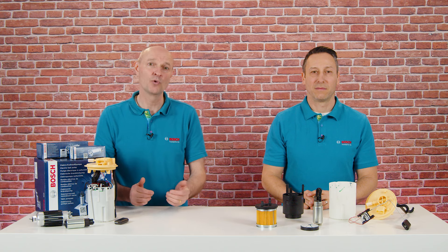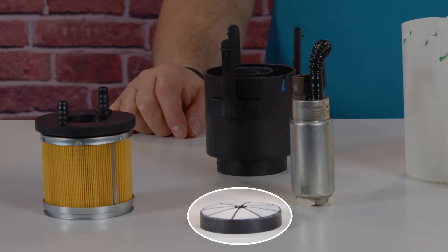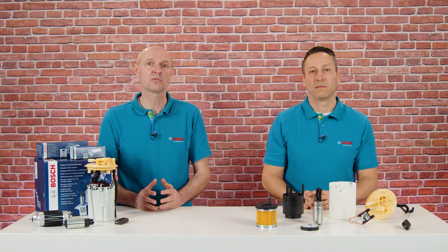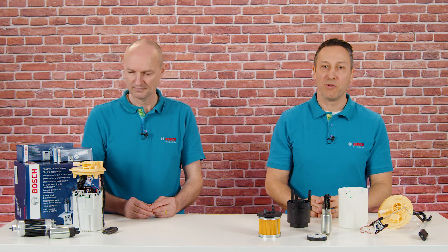Let's move on to the fuel filter. The pre and main filter's job is to remove impurities such as dirt particles, water or other undesired substances from the fuel before they reach the engine. In the gasoline engine the main filter is permanently integrated into the fuel module and designed to remain in the vehicle for the entire lifespan.